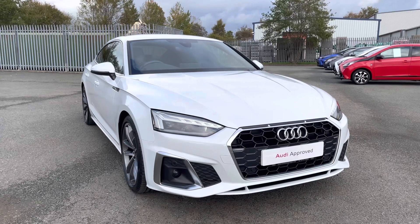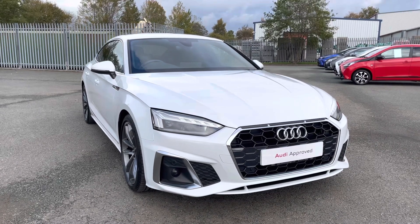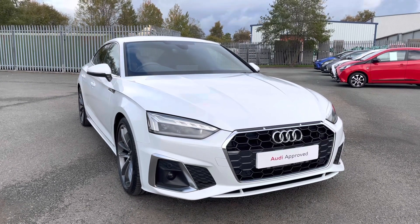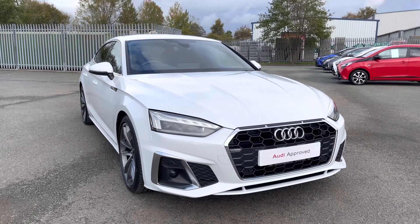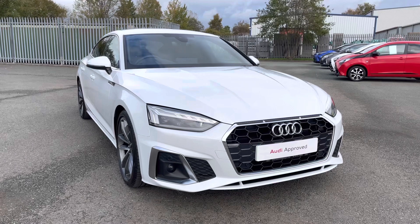Hi, this is George from Preston Audi and today I'll be taking you on a 360 degree walk round of this absolutely gorgeous approved used Audi A5 Sportback S-Line with a 35 TDI 163 PS engine and S-Tronic gearbox. If you buy this approved used Audi before the 31st of December 2022, it'll come with 2 years warranty, 2 years MOT cover and 2 years roadside assistance.